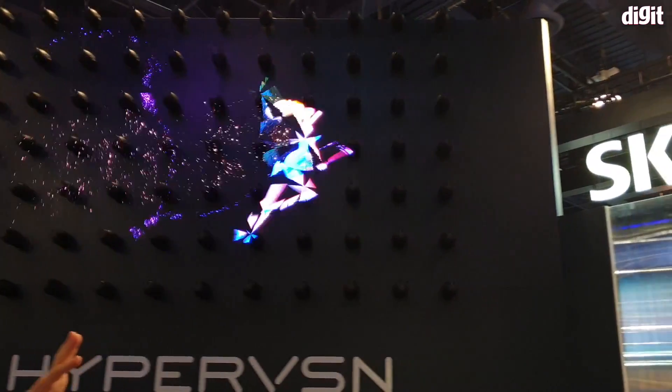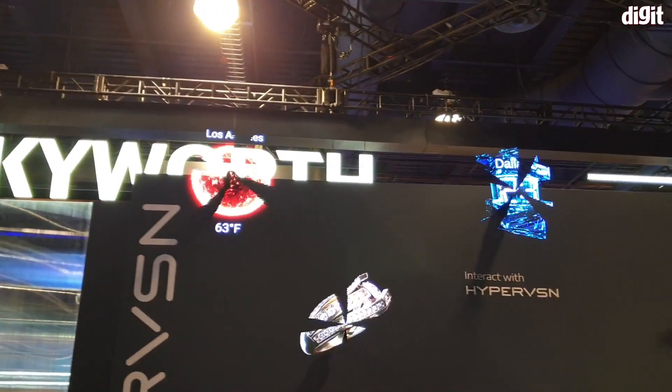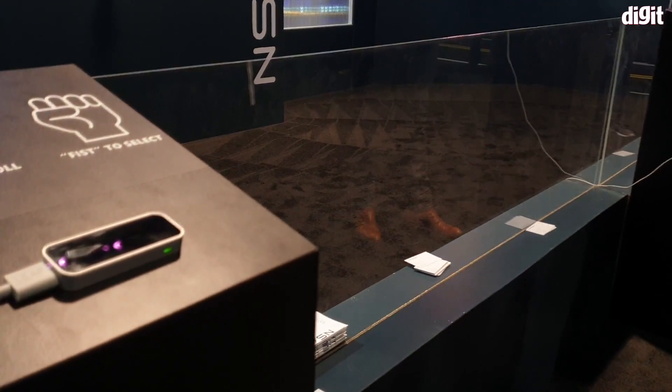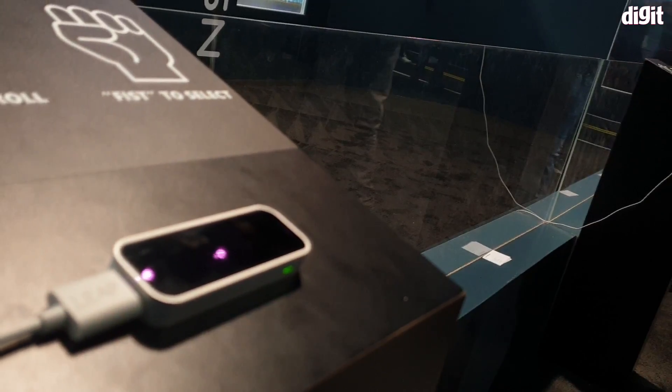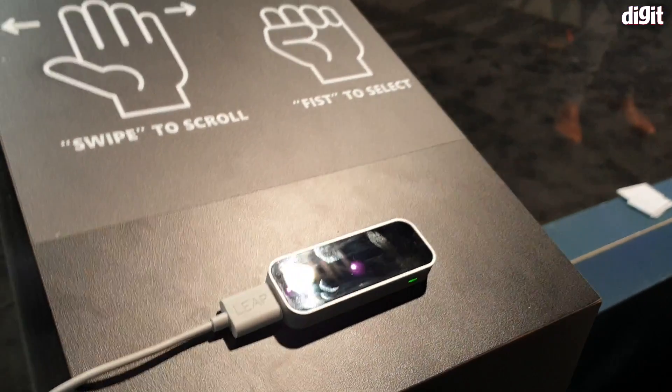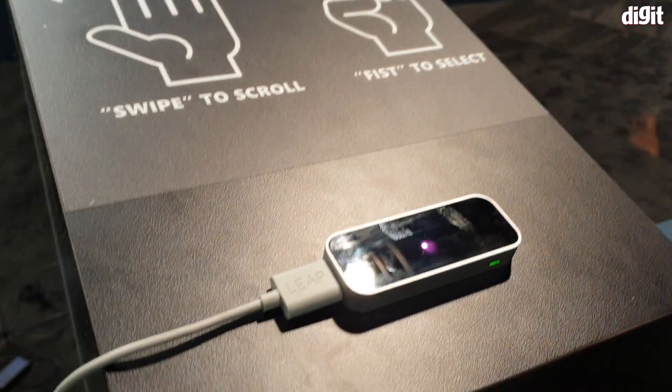There's also the Leap controller that is being used to control the motion of the holograms, and that's pretty cool.